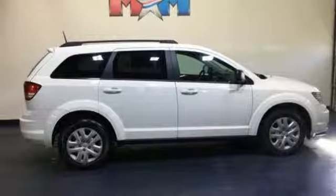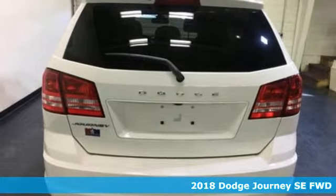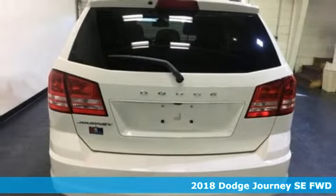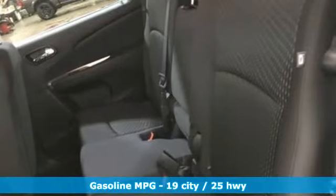Here's a new 2018 Dodge Journey. This Journey can take you anywhere the road leads and it can fit anything you need for the ride. And it comes with all the amenities you need.